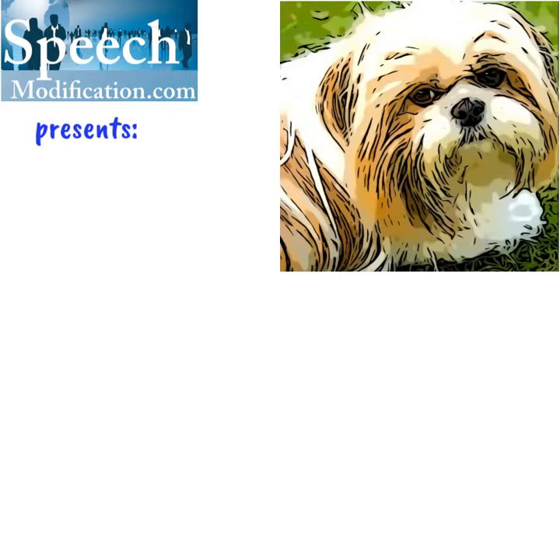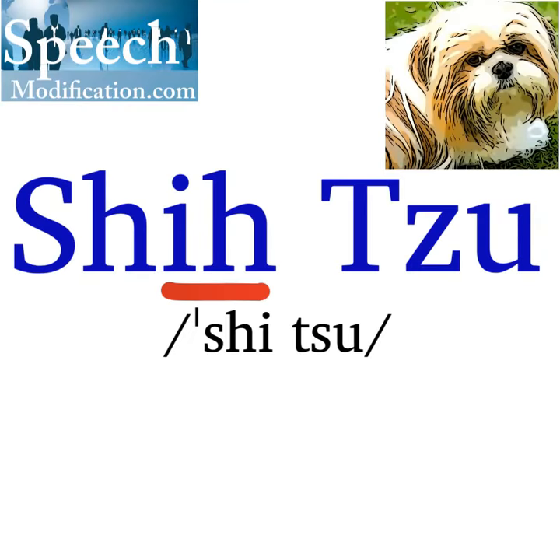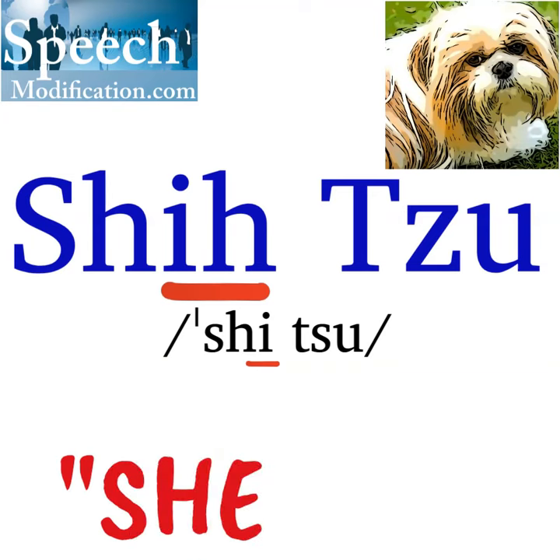SpeechModification.com presents How to Pronounce Shih Tzu. The letters IH in Shih Tzu say the E vowel like in 'She.' The letters TZ say TZ — the TS sound.